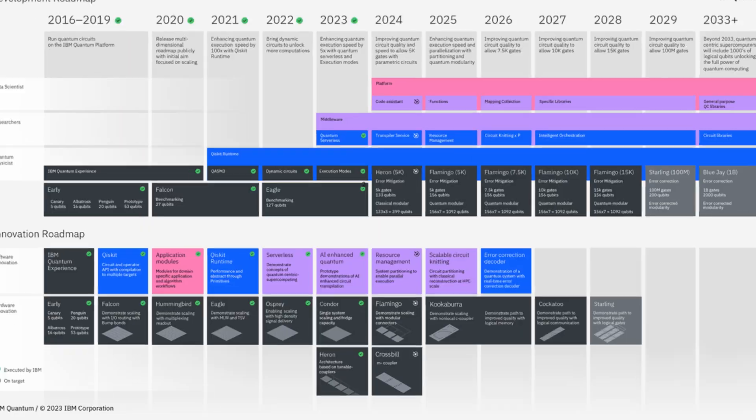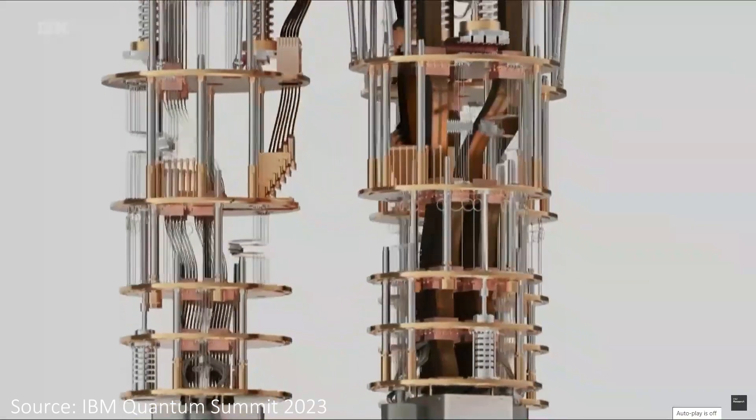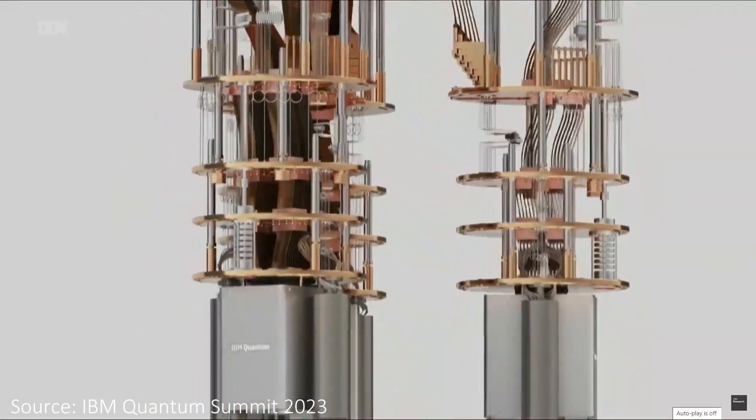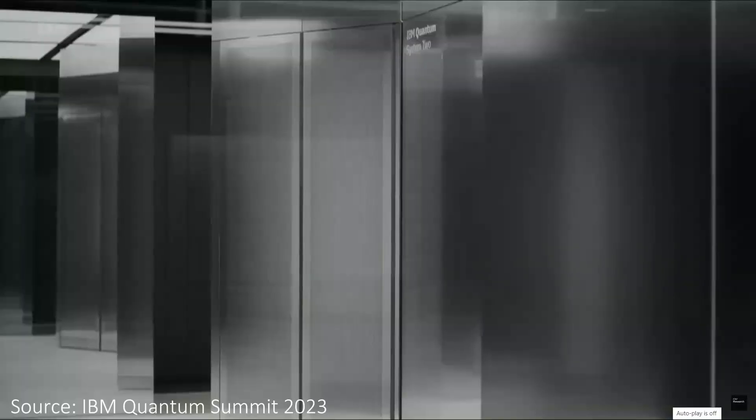IBM has been trying to increase the number of qubits by a factor of two each year, but if you look at their roadmap it's pretty much the end of the road for that strategy. In the last few years they've been making chips with larger numbers of qubits, but they're now switching tack toward more parallelized systems.